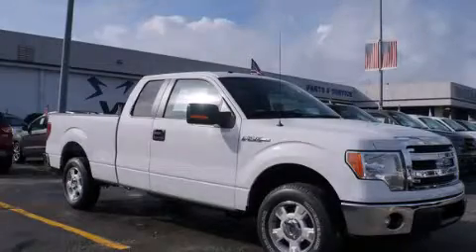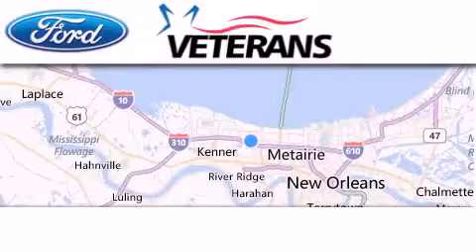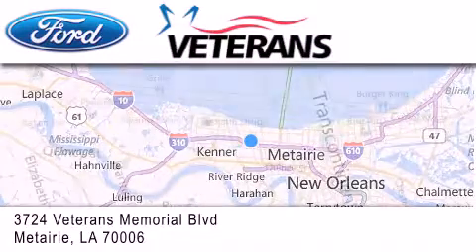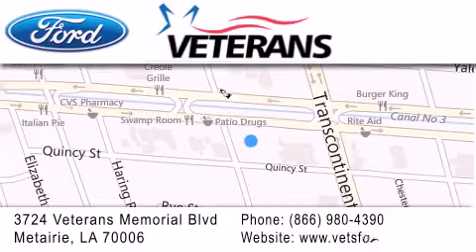Call or visit us right now and arrange your test drive today. Veterans Ford is located at 3724 Veterans Memorial Boulevard in Mattery. Our goal is to exceed all of your expectations to ensure that you'll return for future visits.